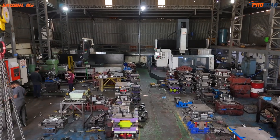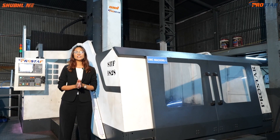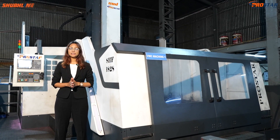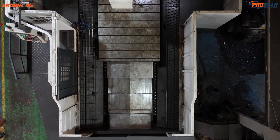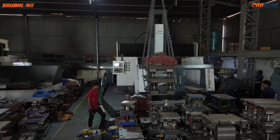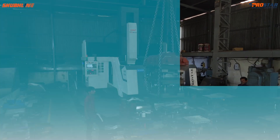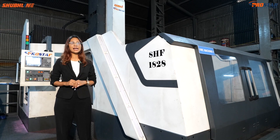The SHF 1828 is not just any machine — it is specially designed for large-scale industrial manufacturing. When it comes to heavy materials, it gives you the precise results you need. The SHF 1828 is built with a double column structure and a massive work area of 1800 mm by 2800 mm, capable of machining large press tools, fabrications, and dies. It is an ideal solution for industries like automotive, aerospace, and heavy engineering.